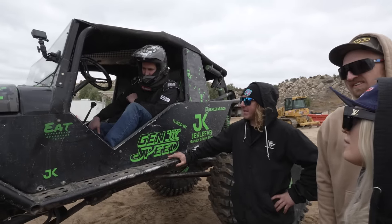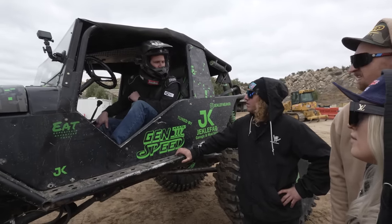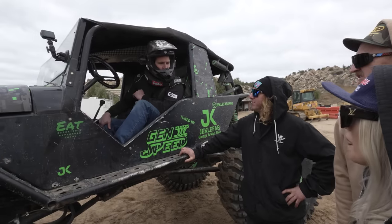Do you think there's a little more steam in the tank or is that pretty much what you got? I lost steering halfway. Do you have steering now? No, I have rear steer.